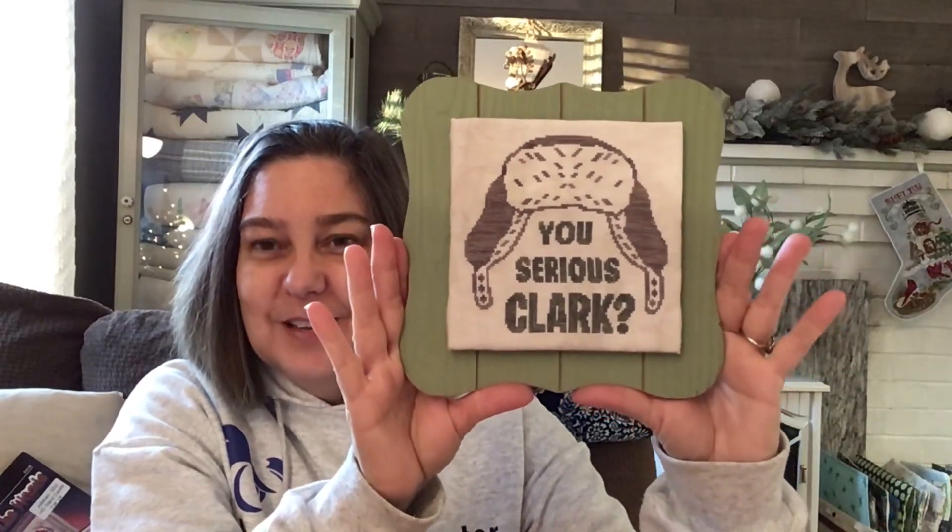Next finish — "You Serious, Clark?" I love Christmas movies. My daughter came home for Thanksgiving and we watched three Christmas movies. I introduced her to Christmas in Connecticut. My husband bought me this figurine, and I painted it — I did a repaint on it — so it will sit on the shelf and cousin Eddie's RV will sit beside it. I got this pattern on Etsy and I think I stitched it on 40 count Bramble by Picture This Plus, then stuck it on some kind of board from Hobby Lobby.